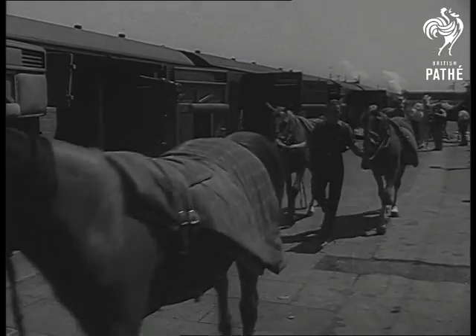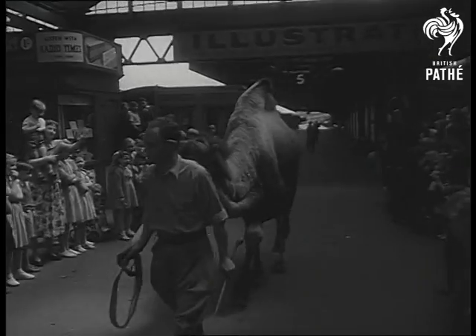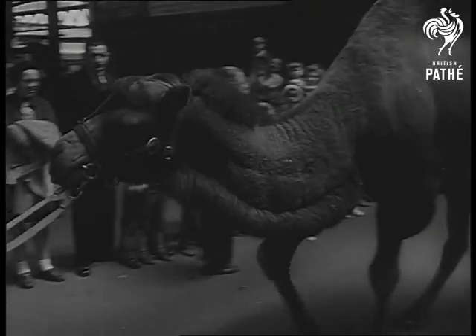Three special trains are needed to bring the circus to town. But, as any kiddie could tell you, the Noah's Ark special is the only one that counts.